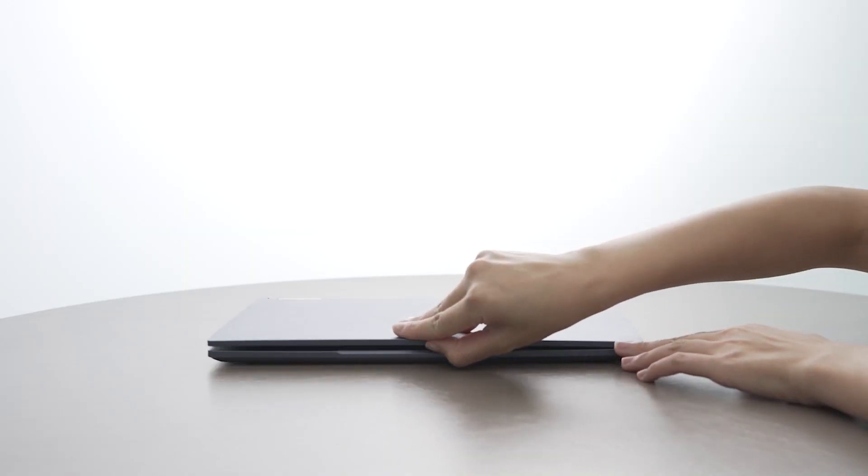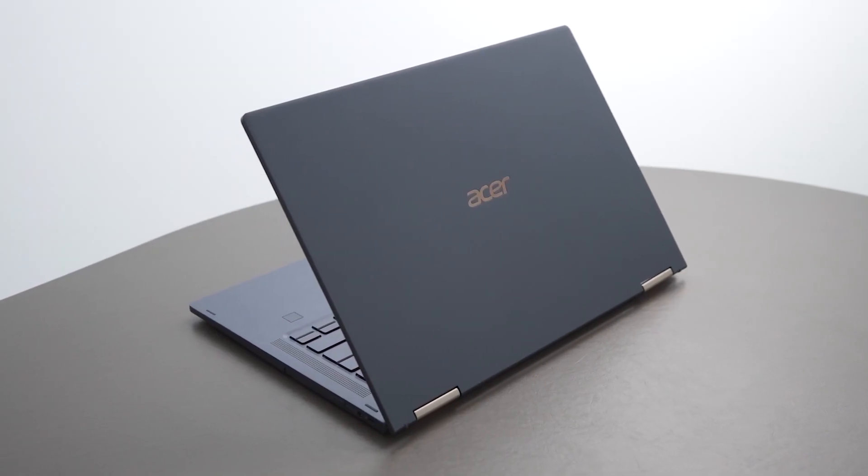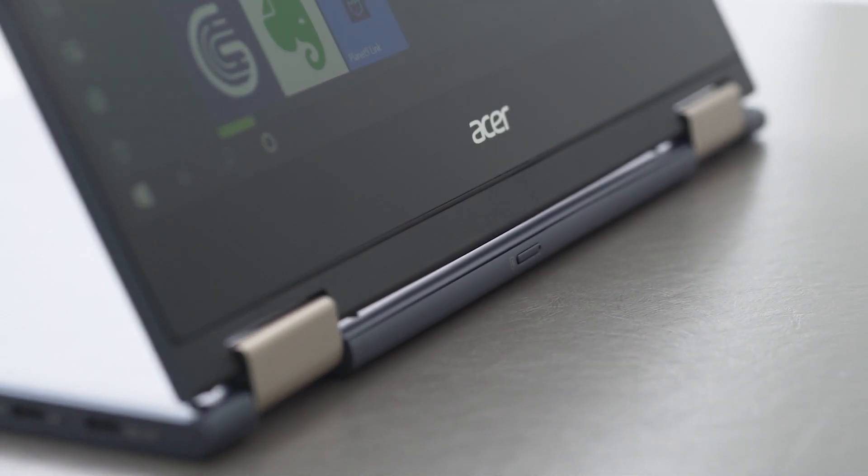I'm so glad, because today we're going to introduce the Acer Spin 7, the world's first notebook with Qualcomm's Snapdragon 8CX Gen2 5G compute platform, supporting both millimeter wave and sub-6 frequencies.